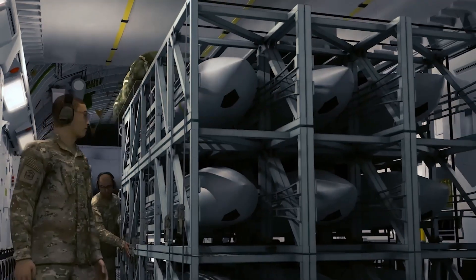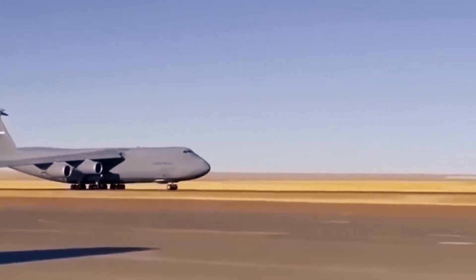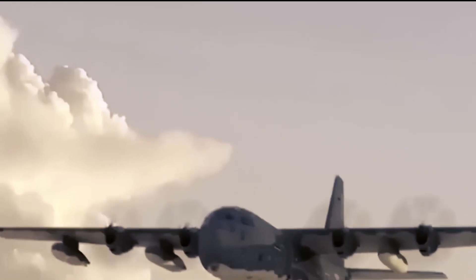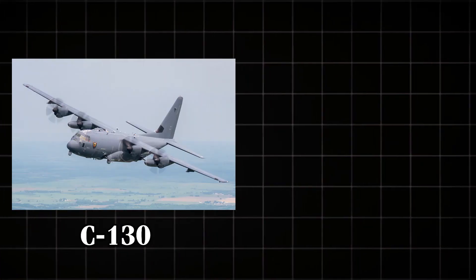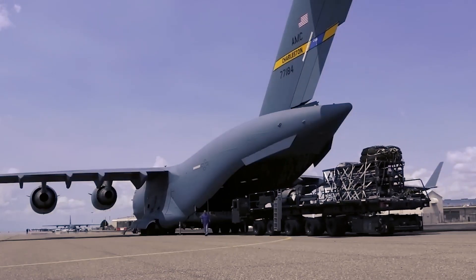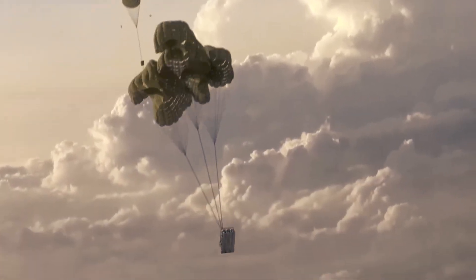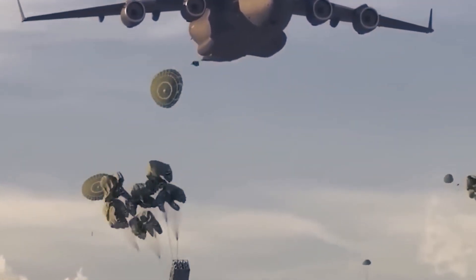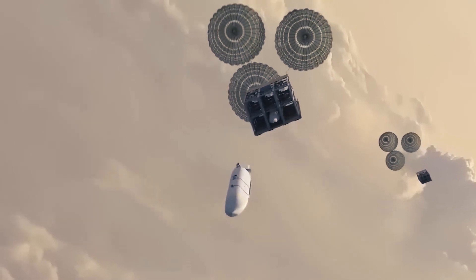The configuration of the pallets used in the Rapid Dragon system is highly versatile, allowing them to be adapted for various missions. Each pallet can hold a number of missiles, ranging from four to as many as 45, depending on the mission requirements and the type of aircraft being used. This modular approach means that the same basic system can be used to equip different types of transport planes, such as the C-130 and C-17, without significant modifications. When loaded onto an aircraft, the pallets are securely fastened in the cargo hold. Upon reaching the designated drop zone, the pallets are airdropped from the rear of the plane. As they descend, the pallets reorient themselves to position the missiles for launch, ensuring they are correctly aligned and ready to be fired upon release.